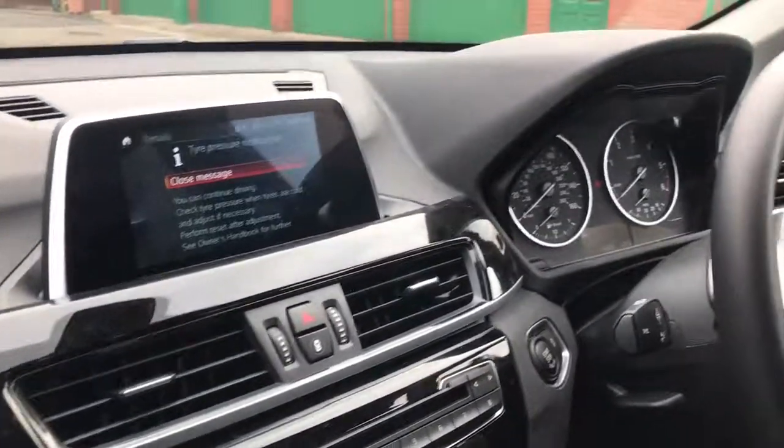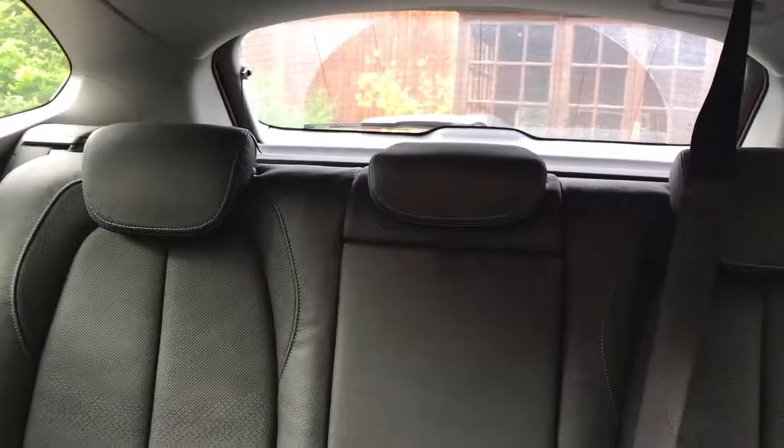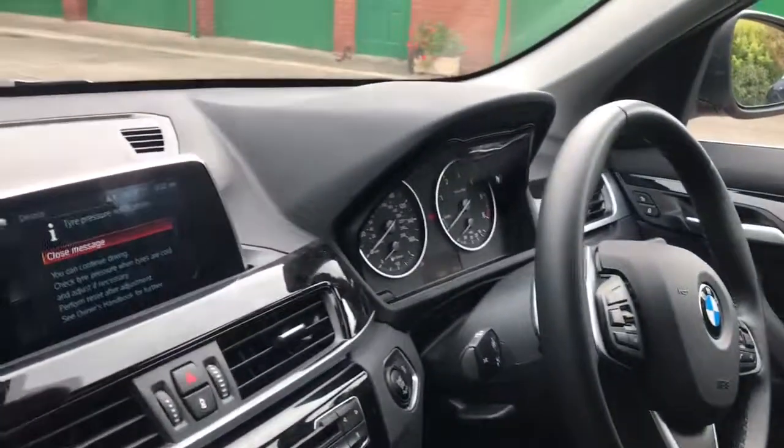Here's the interior. What I've found when I've been driving it — it's quite a long car. When you're reversing it, you do notice the size of it. However, on this particular model there is a reversing camera, so that does help.